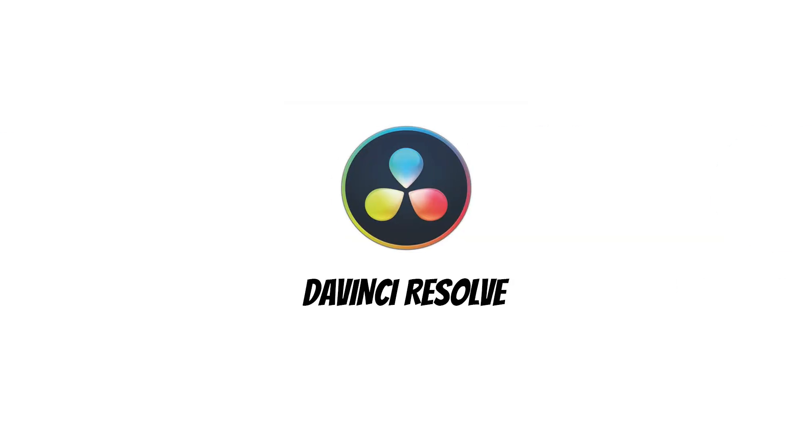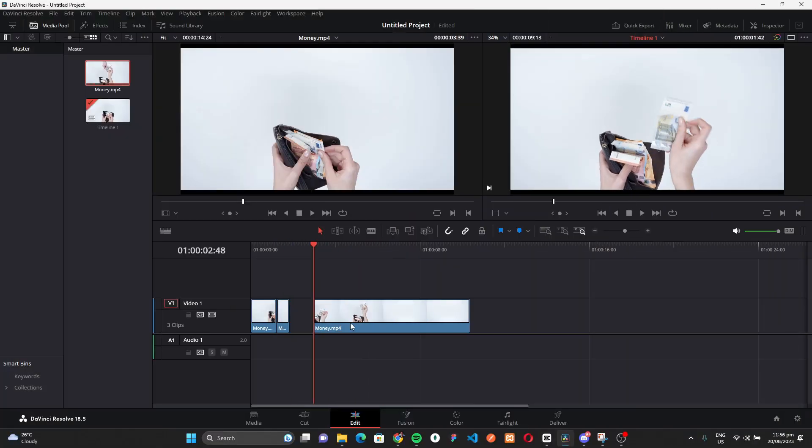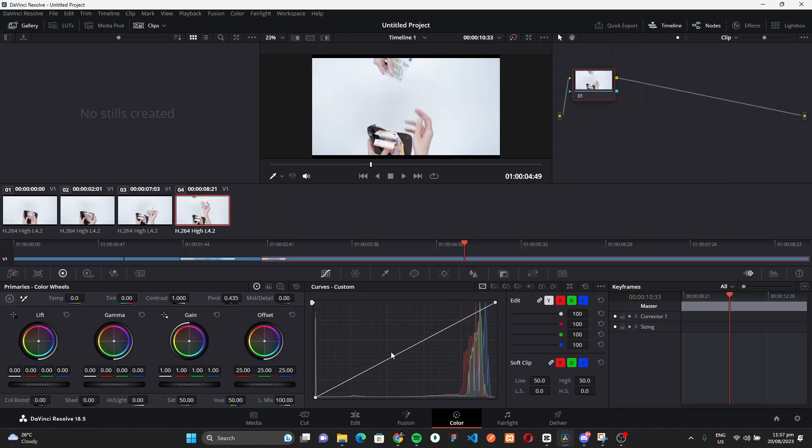Prepare to unlock your creativity with DaVinci Resolve, the top-tier free video editor that places professional-grade features right at your fingertips. This exceptional software is a game-changer, offering an array of tools and capabilities that empower users to produce high-quality videos without the hefty price tag. Whether you're a seasoned video editor or a beginner, DaVinci Resolve ensures a seamless and user-friendly experience.